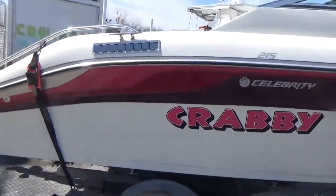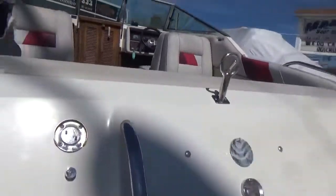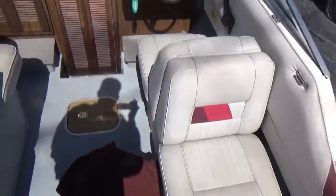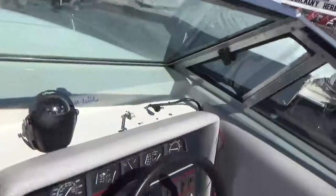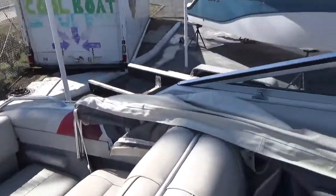It has an Alpha 1 outdrive, a built-in swim platform across the back, a ski pylon, a full cover, a nice little cabin down below, and the motor runs as well as the boat looks — no issues there. It also has a bimini top.